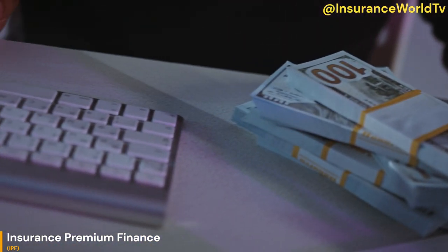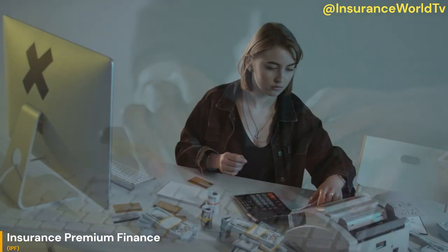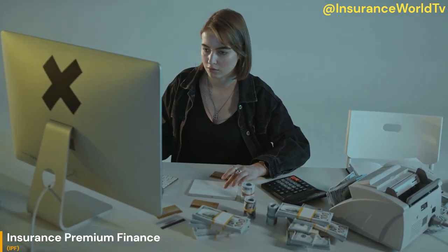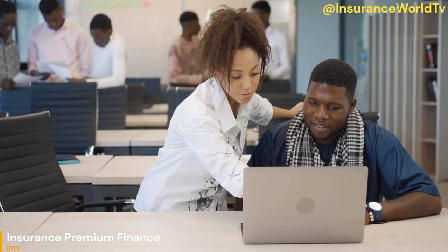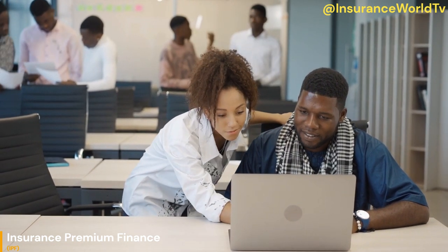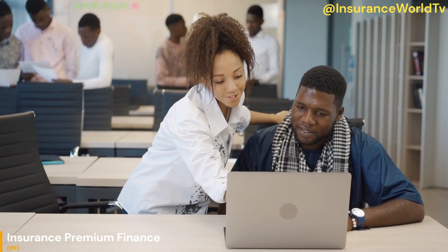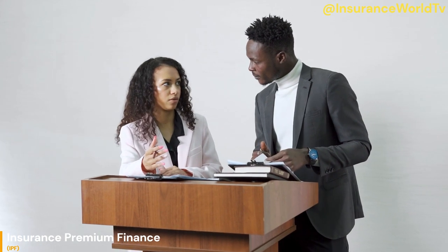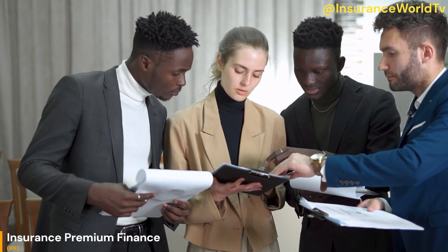Application: The policyholder submits an application for premium financing to a premium finance company. The application may require information about the insurance policy, the premium amount, and the policyholder's financial details. Loan Approval: The premium finance company reviews the application and assesses the creditworthiness of the policyholder. If approved, the finance company offers a loan to the policyholder to cover the insurance premium. Premium Payment: Once the loan is approved, the premium finance company pays the full premium amount to the insurance company on behalf of the policyholder. This ensures that the policy remains in force.